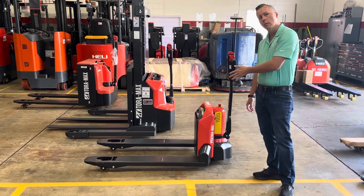Moving forward, we do have its bigger brother, the 2TWB-40, with a base capacity of 4,000 pounds. Same thing — pallet entry and exit assist.